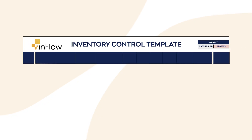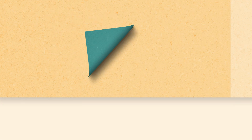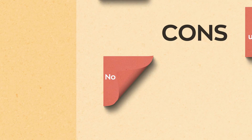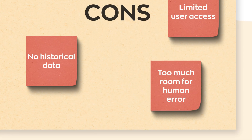This same logic can be applied to something like inventory management. Many companies use Excel inventory templates to track their inventory and assets manually. These inventory spreadsheets certainly have some advantages, but there are major limitations: a lack of real-time data, minimal automation, limited user access, an inability to track historical data, and a ton of room for human error.